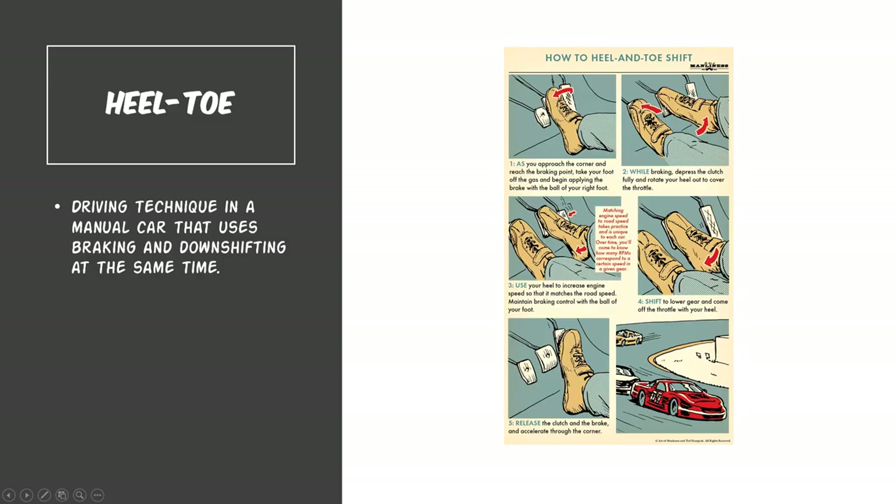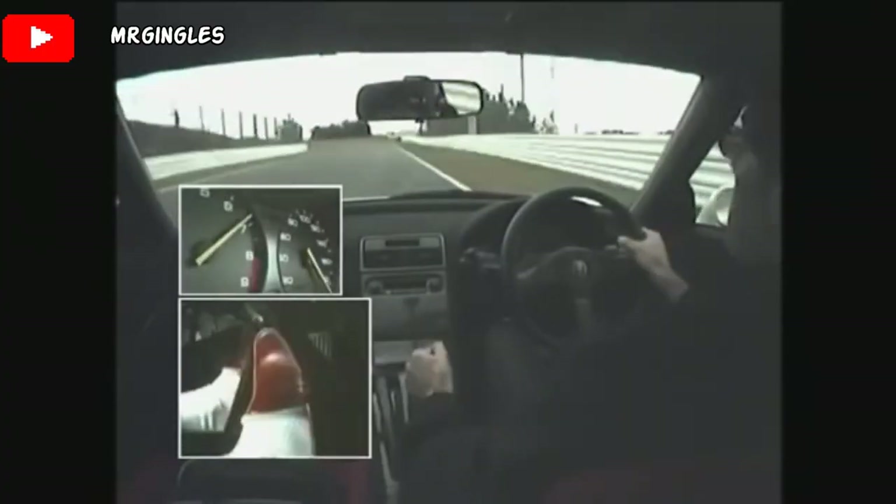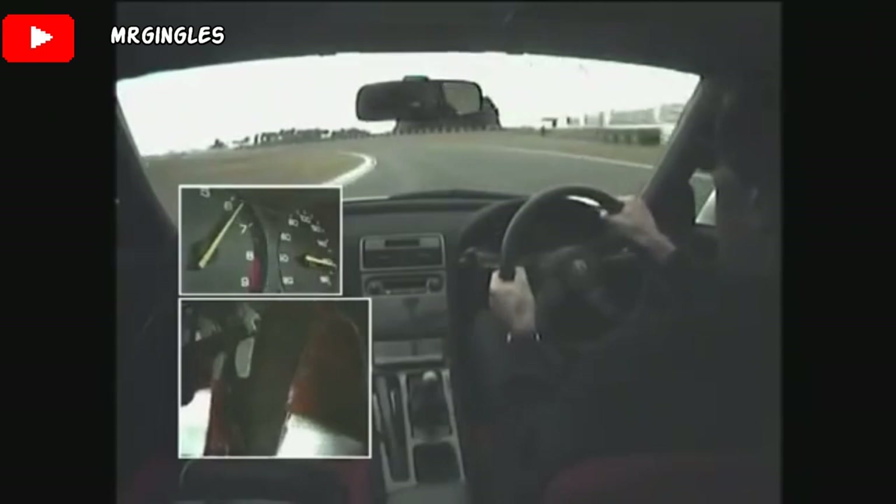Next is the driving technique heel-toe. And what that means is a driving technique in a manual car that uses braking and downshifting at the same time. This is a common technique used when people race at the track.